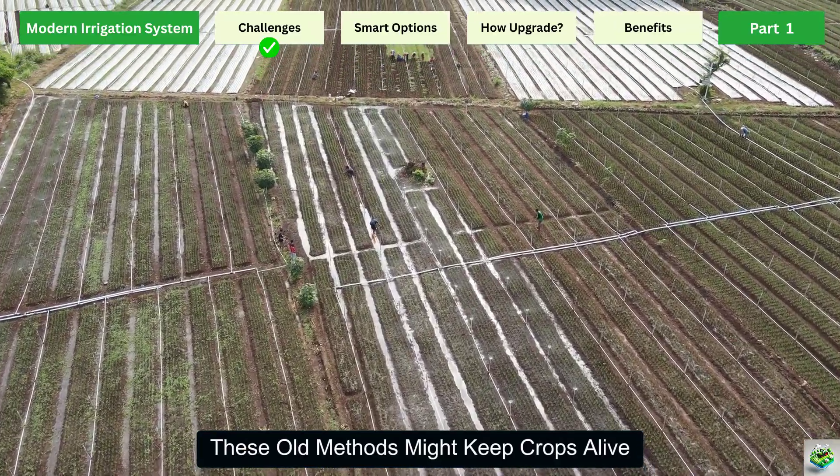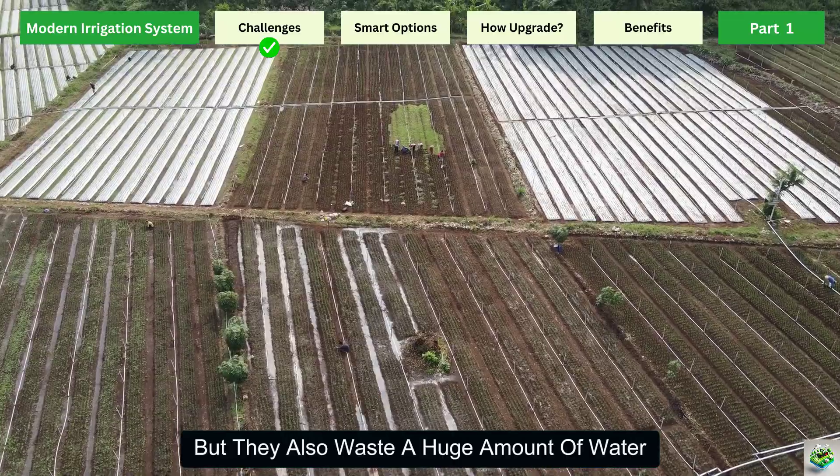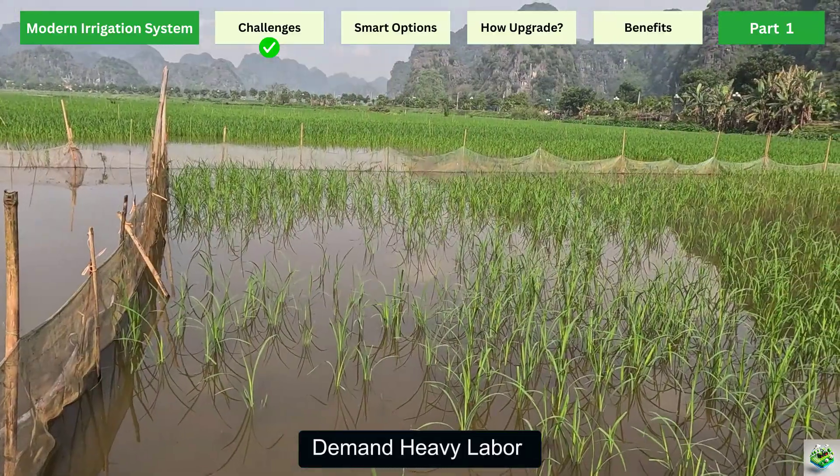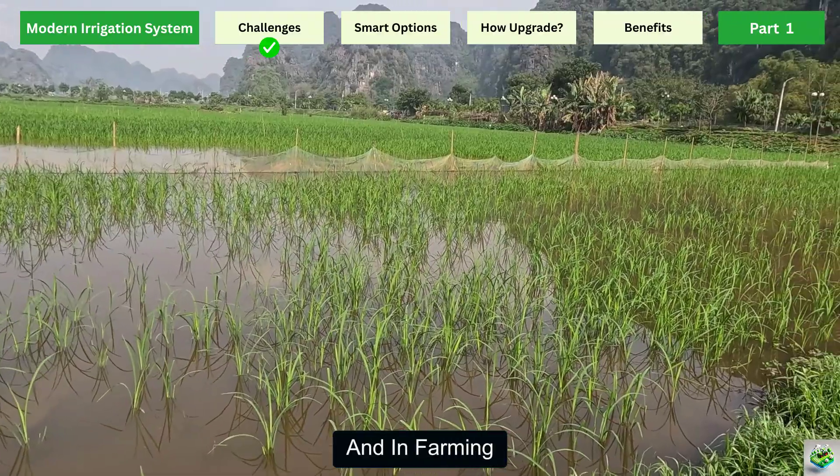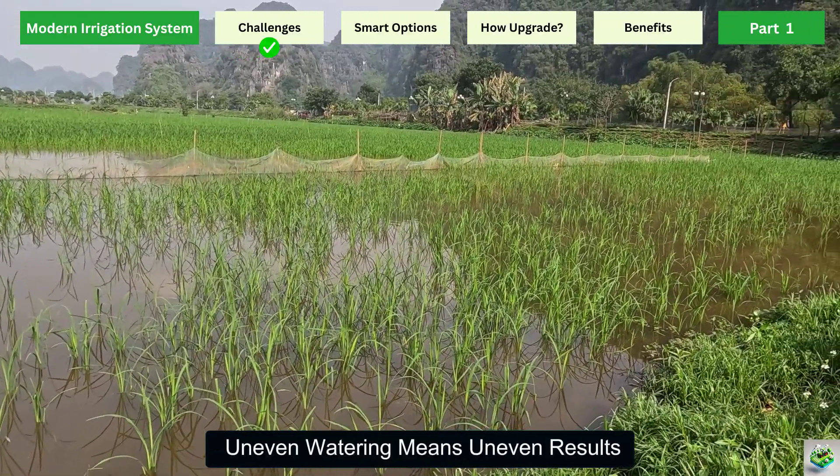These old methods might keep crops alive, but they also waste a huge amount of water, demand heavy labor, and often leave fields unevenly watered. And in farming, uneven watering means uneven results.